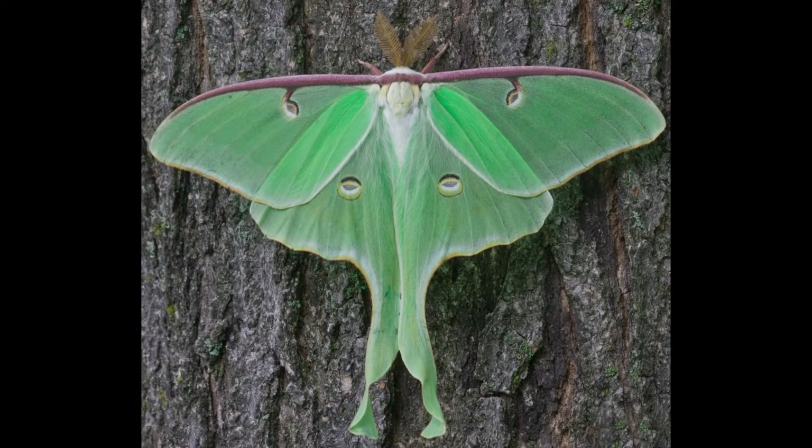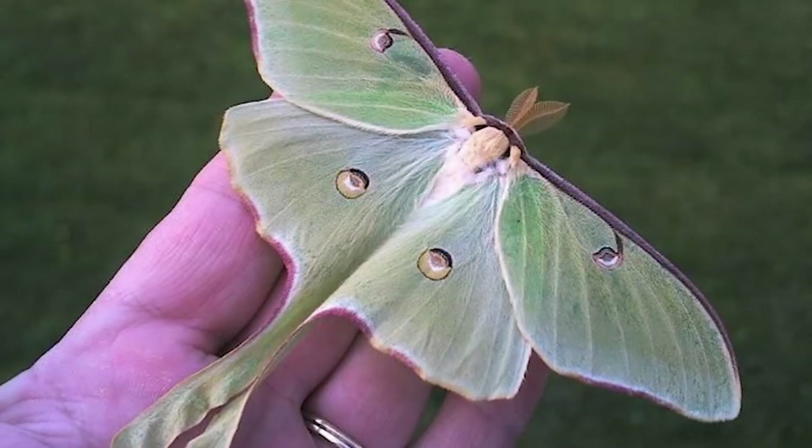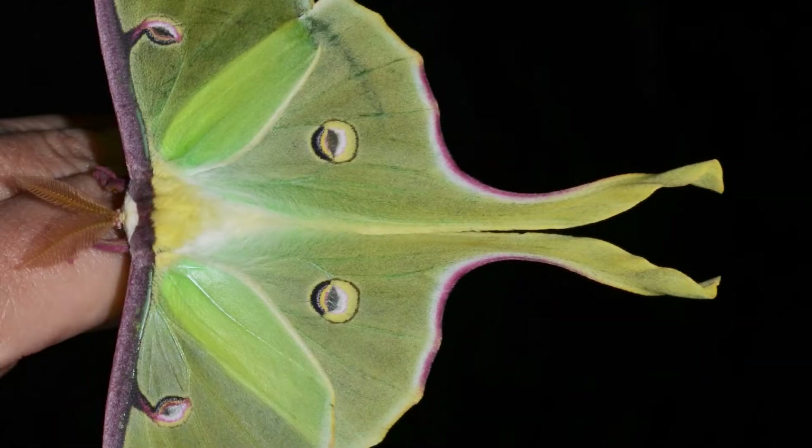When you see one, it's said that your wishes will come true. Lune Moths are very rare and magical creatures. They are gentle and have a calming presence.